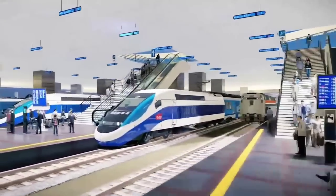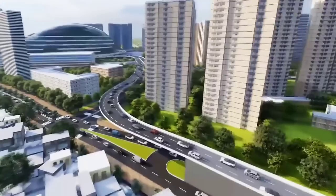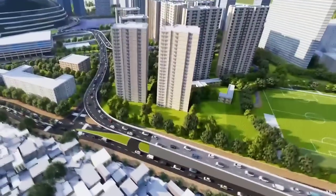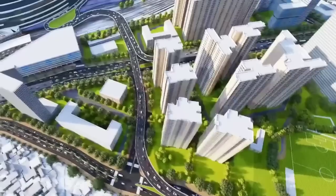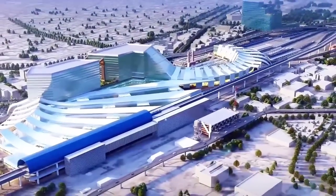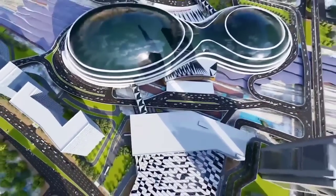This will be New Delhi Station — already tendered out, estimates done, cabinet approvals received. Work should start in the coming four to five months, with almost all permissions taken from all relevant agencies. Should this be limited only to Delhi? Absolutely not. Throughout the country we should replicate this kind of design in big cities and smaller cities alike.